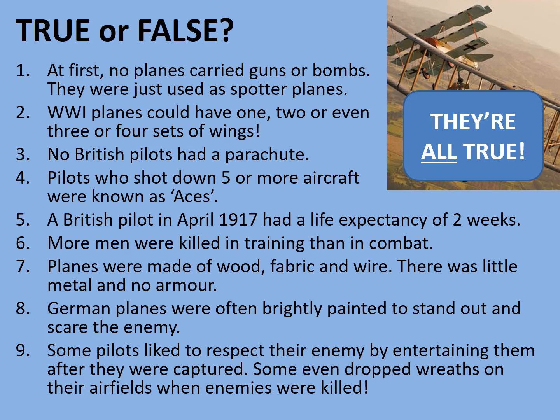It is true that pilots who shot down five or more aircraft were known as aces — this remains true to this day. A British pilot in April 1917 had a life expectancy of two weeks, largely due to developments in the German air force which overtook that of the British. More men were killed in training than in combat is also a sad statistic that is true. Planes were made out of wood, fabric and wire with little metal and no armour, though by the end of the war some experiments in metal construction were taking place.